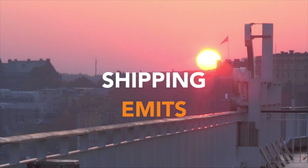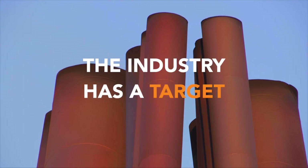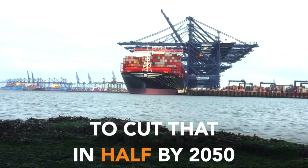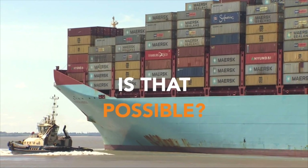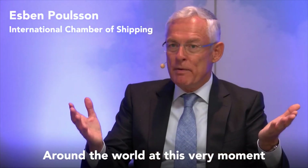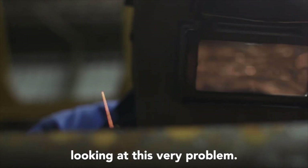The shipping industry emits about a billion tonnes of carbon dioxide a year. The industry has a target to cut that in half by 2050. Is that possible? Around the world at this very moment there are all sorts of incredibly intelligent people looking at this very problem.